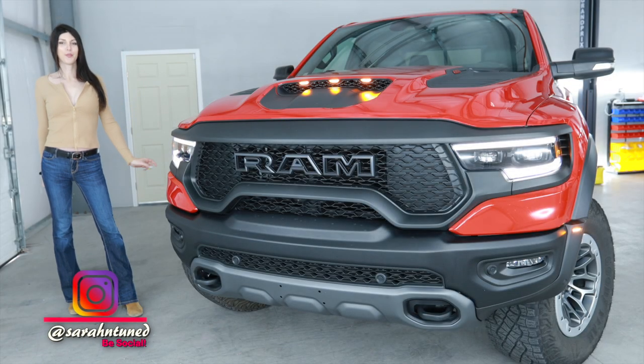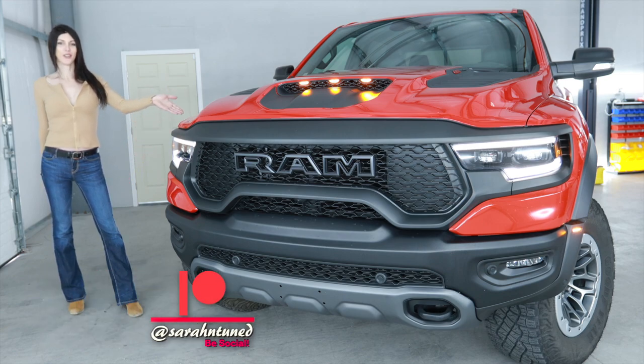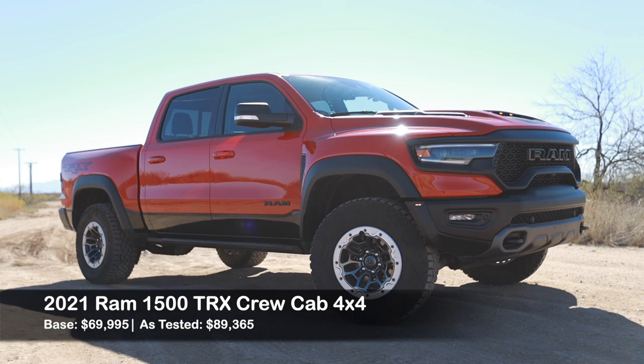Hello people of the interwebs, it's your favorite garage dweller Sarah here with another truck review. And today I have the 2021 Ram TRX.